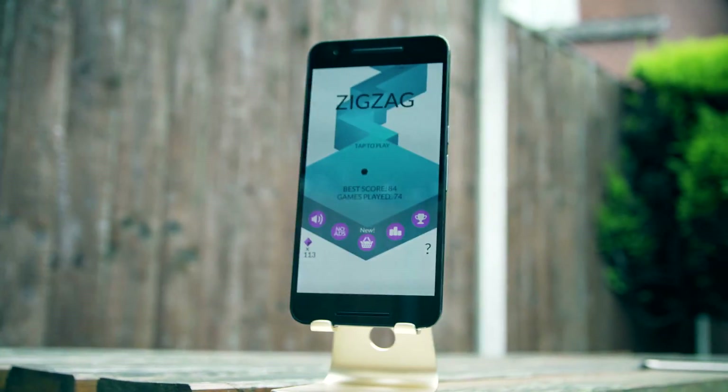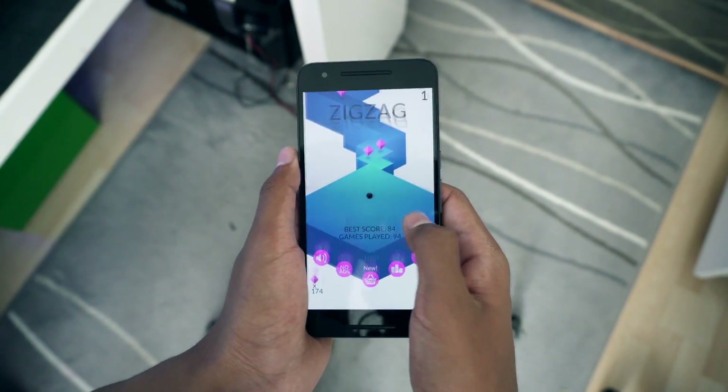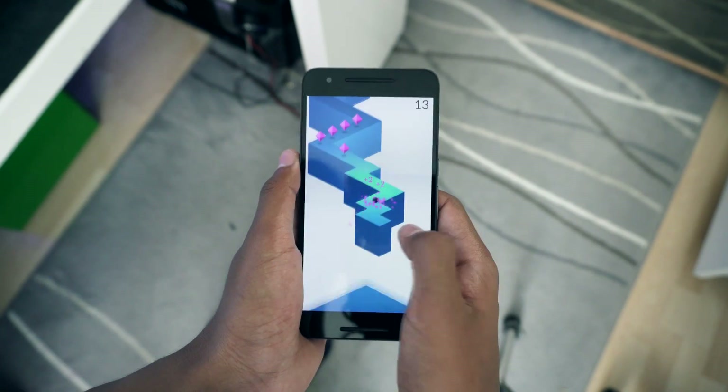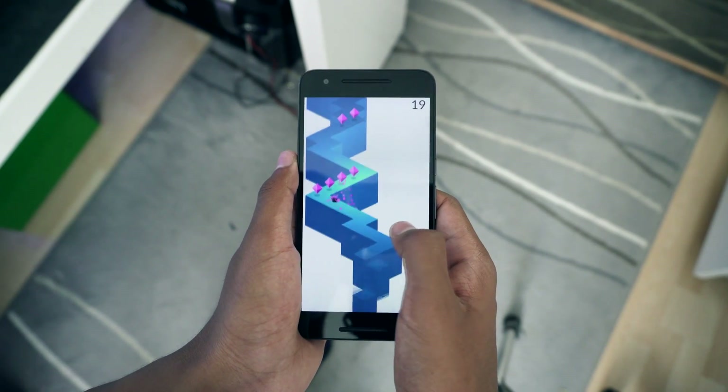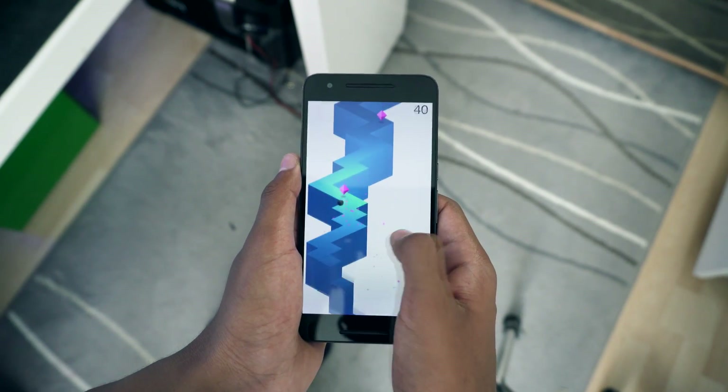Ketchapp seems to be killing it with some more dope games and I found another one called ZigZag, which is super addictive. All you need to do is tap the screen to change direction and try to get as far as you can. As you get a higher score the pace of the game increases, which makes it harder. But what I like about this game is that it's not too hard but not too easy — Ketchapp just got it spot on.